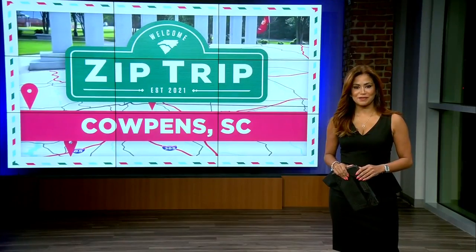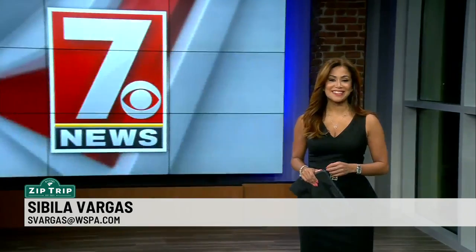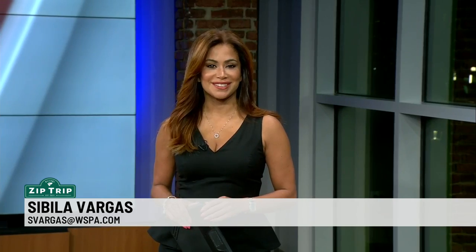Welcome back everyone. The time right now is 5:41. We continue our zip trip to Calpens. Let's get back to 7 News. Christine Carpelli is joining us live from Calpens with what makes the city tick. Good morning, Christine.